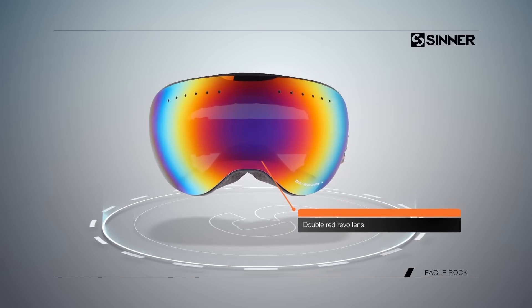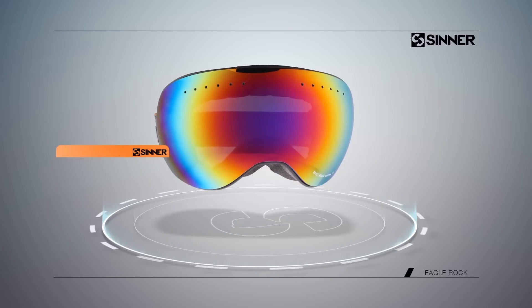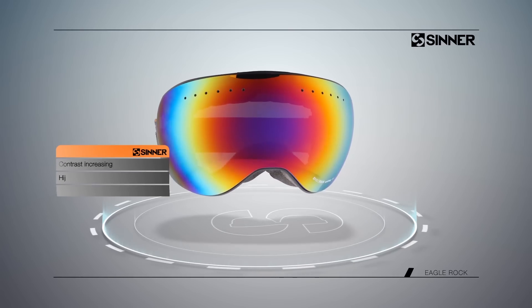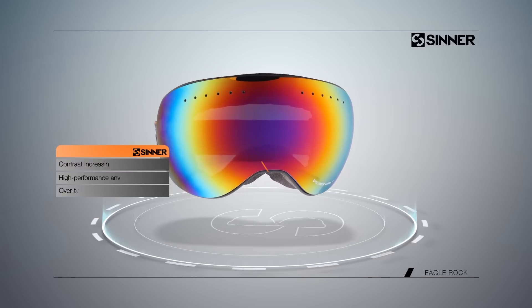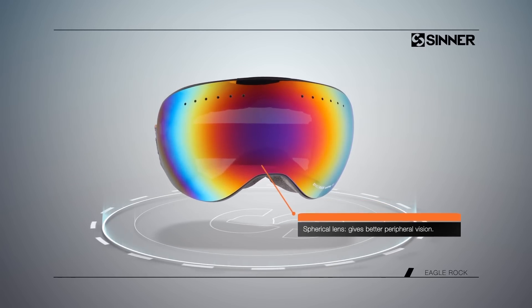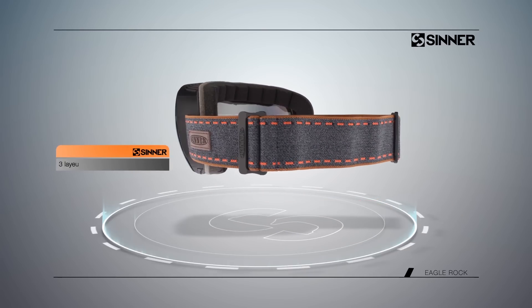The double red Revo lens increases contrast and also has a high performance anti-fog coating. The Eagle Rock is an over-the-glasses model with a spherical lens, giving better peripheral vision and is 100% UVA, UVB, and UVC protected.